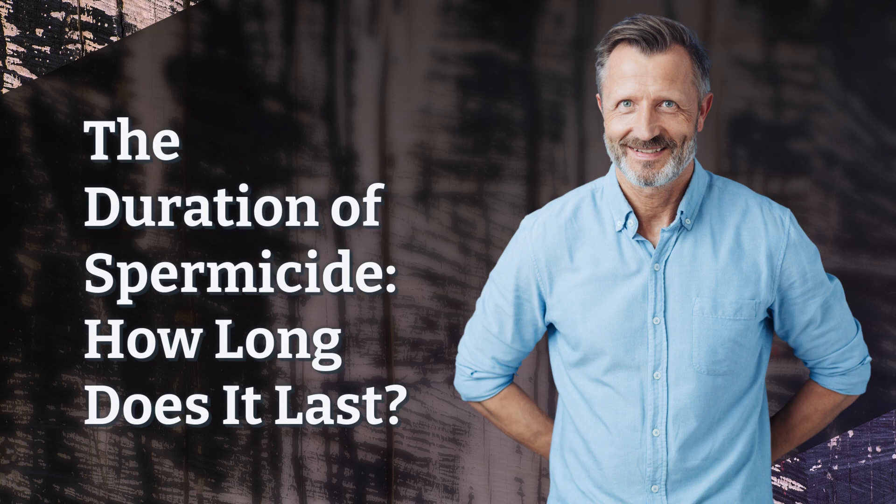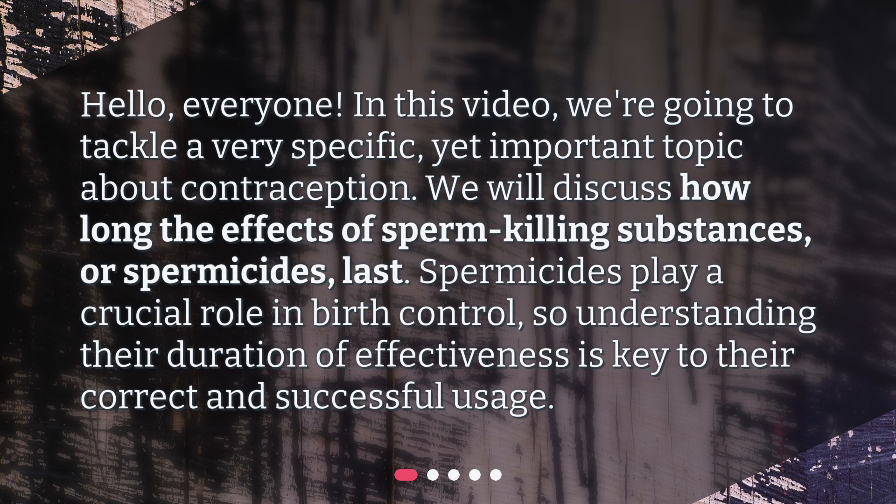The duration of spermicide — how long does it last? Hello, everyone. In this video, we're going to tackle a very specific yet important topic about contraception. We will discuss how long the effects of sperm-killing substances, or spermicides, last. Spermicides play a crucial role in birth control, so understanding their duration of effectiveness is key to their correct and successful usage.